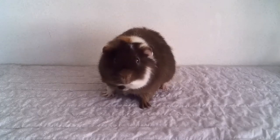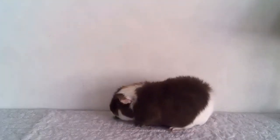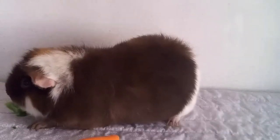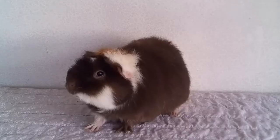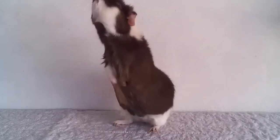RoboCavvy looks just like a real guinea pig. They even respond to vegetables, but nothing comes out the other side. RoboCavvies can stare into cameras and even make quiet little RoboCavvy noises.